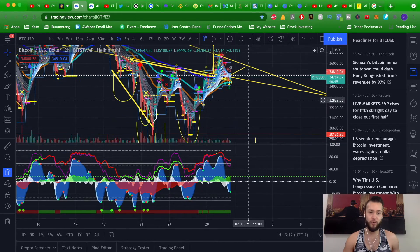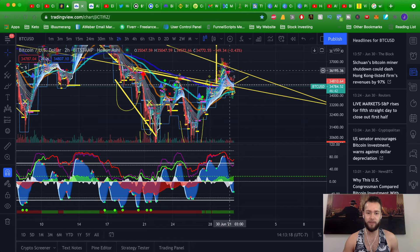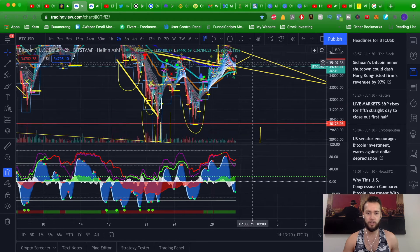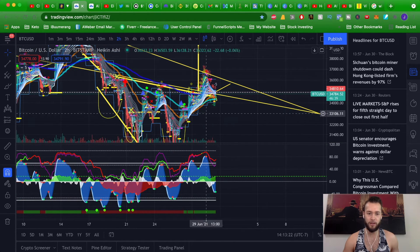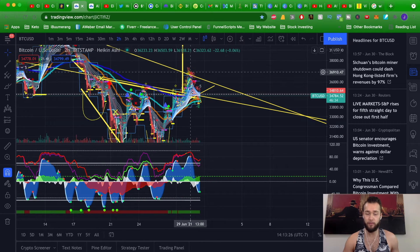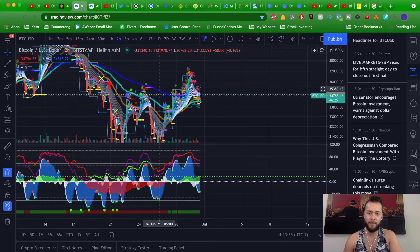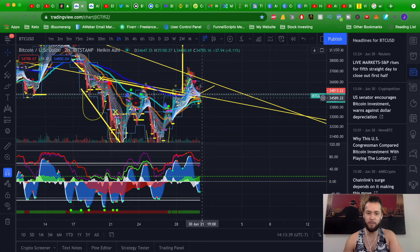This is the Bitcoin two-hour chart. This is going to be just a quick update because we have this W pattern — a double bottom pattern here. You could make the case it was an inverse head and shoulders, but it looks more like a double bottom pattern. We did break out, and right now it looks like we just have a bit of a throwback. That's typically what happens in a breakout: you break out of the previous high, retest previous support and resistance before continuation to the upside.